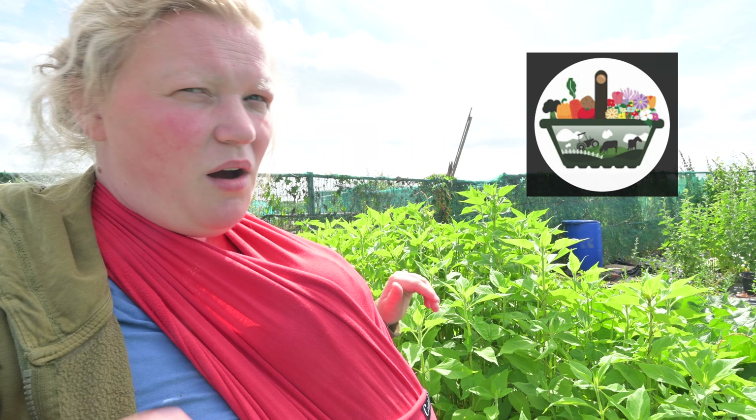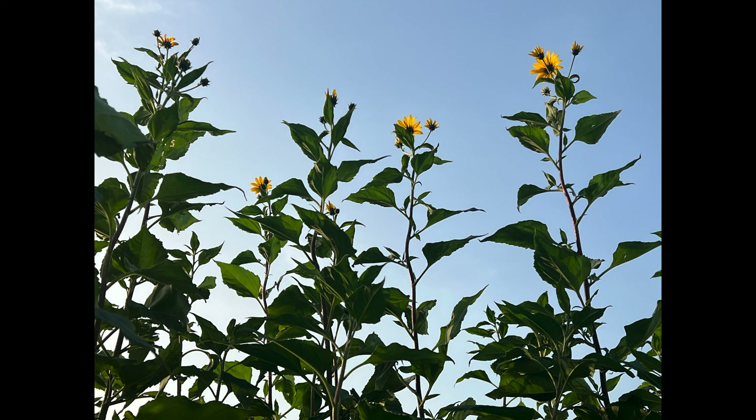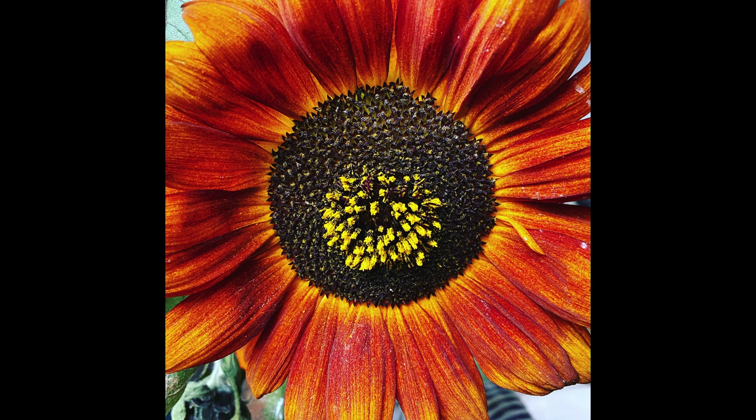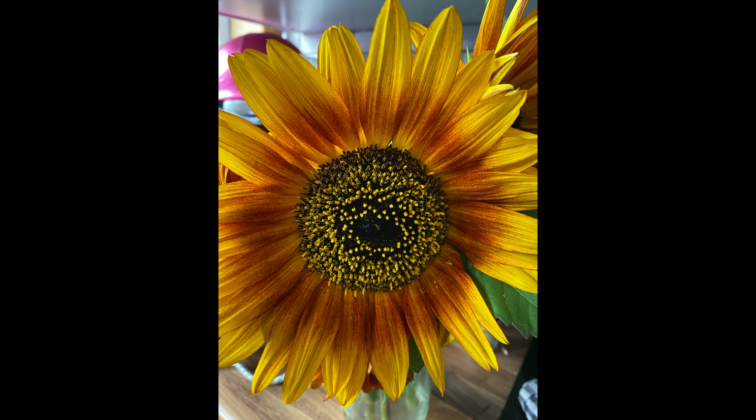These tall plants are Jerusalem artichokes — I've been using them as a windbreak. They grow up to six foot, though I have noticed some people grow dwarf versions. They're very beautiful plants; they kind of look like very small sunflowers, which I love.